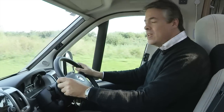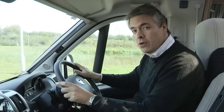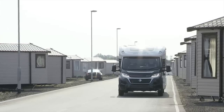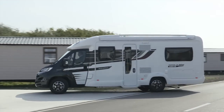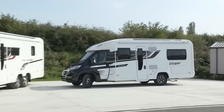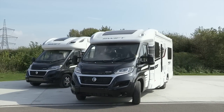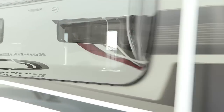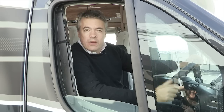Hello and welcome to Swift TV. Last year the Contiki range received a stunning makeover, denoted Black Edition. It was so successful it sold out at its first showing. For 2015 that winning formula has been recreated in this, the Bolero range.